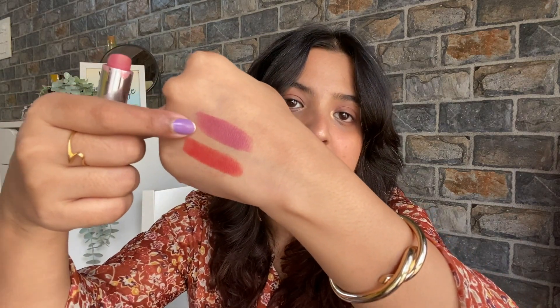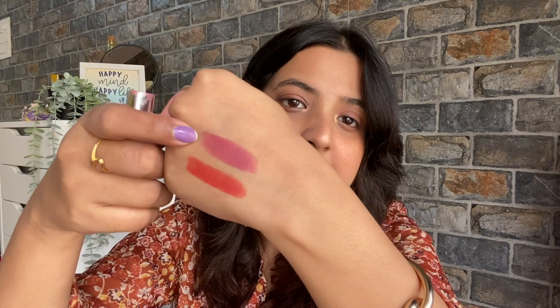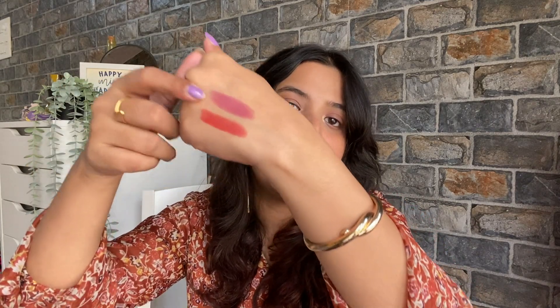The next shade is Touch of Spice. If you have watched beauty YouTubers' videos and recommendations, I think in every video this will definitely be mentioned as a lipstick. This is definitely my favorite. Touch of Spice is a very sweet pink — not too much magenta. It's a perfect, everyday, bridal-type pink. For the festive season, these two shades are pretty good.